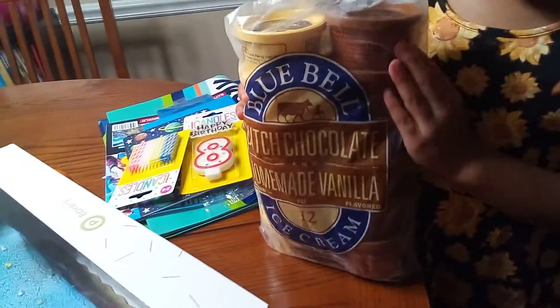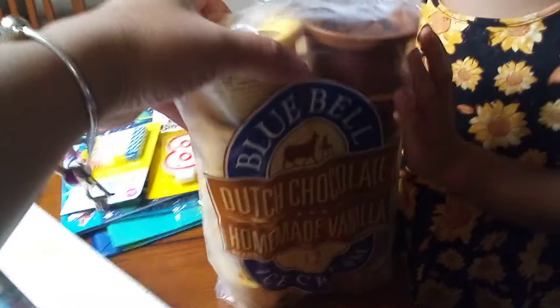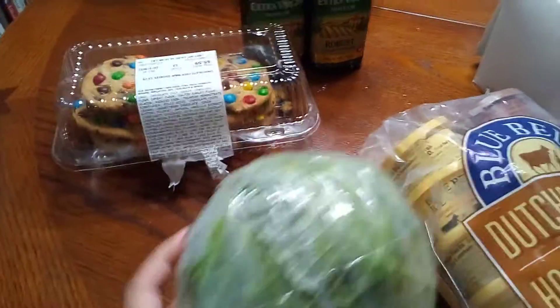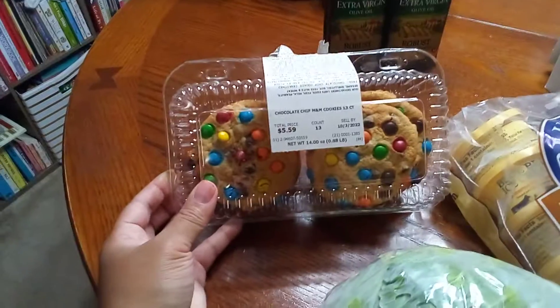Alright, we got some Bluebell Dutch chocolate and homemade vanilla ice cream — 12 cups for the ice cream party tomorrow. We also got an organic cabbage because I'm going to add that with dinner tonight and film it so you guys can see what I'm cooking up.